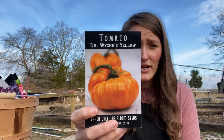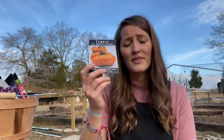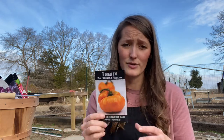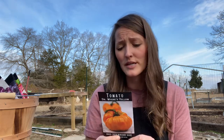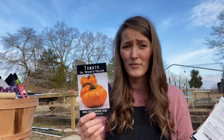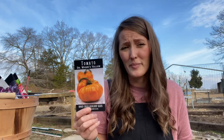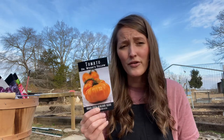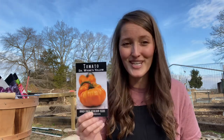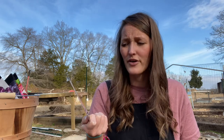The Dr. Wyche's — however you say it — is an orange slicer I can't say enough good things about. This will probably be my third year growing it. I don't really like acidic tomatoes, which is why I love this one — it's not very acidic at all. All of my fruits weighed over a pound, so it was really reliable. Fat, juicy tomatoes every time. For an orange variety, this is by far my favorite.